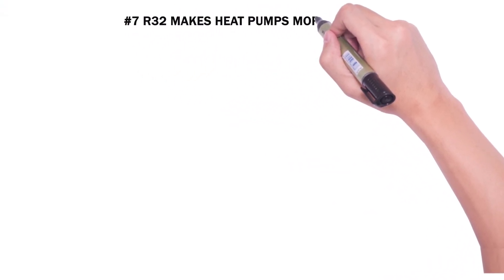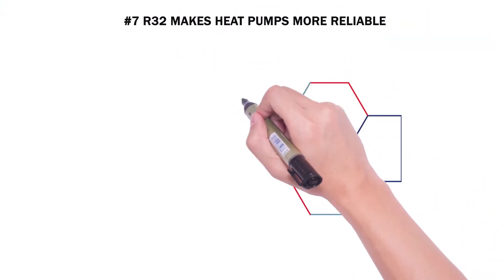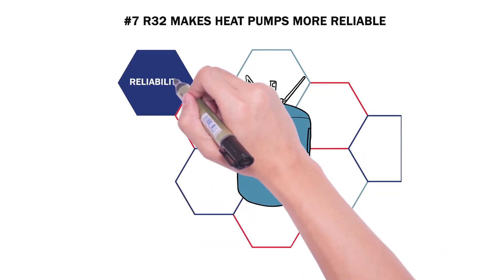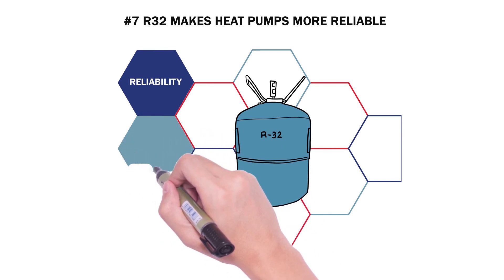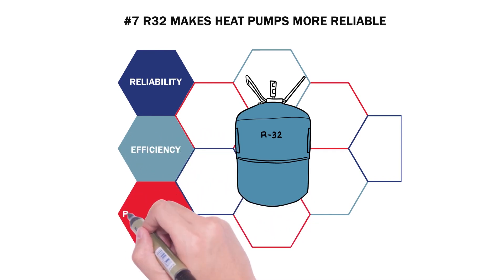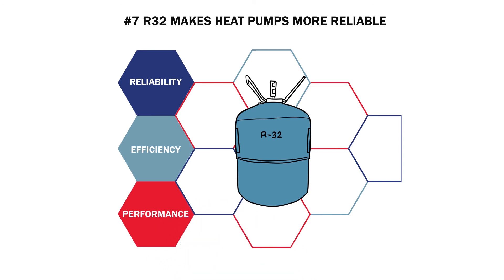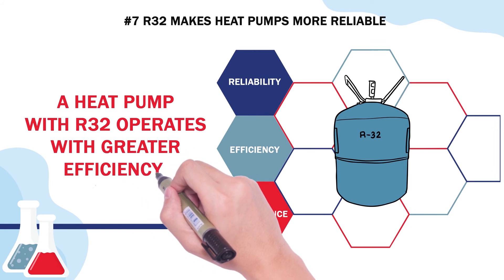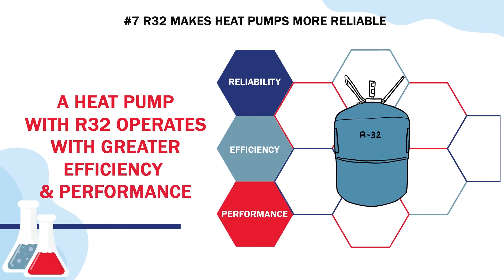Number seven: R32 makes heat pumps more reliable. Because R32 is a single chemical compound, it makes heat pumps more reliable. When a heat pump uses a refrigerant blend, the correct mix can fail over time. A single chemical doesn't have this potential problem. This means a heat pump with R32 can operate for years with greater efficiency and performance. And this is better.